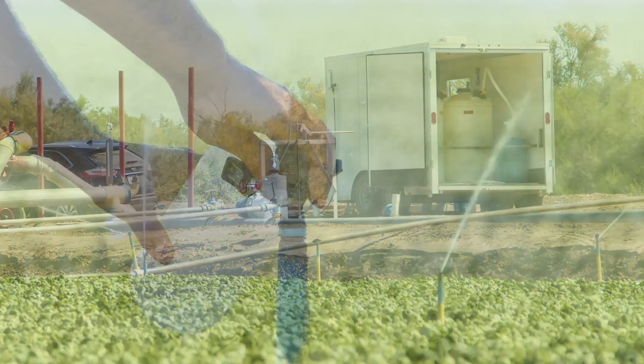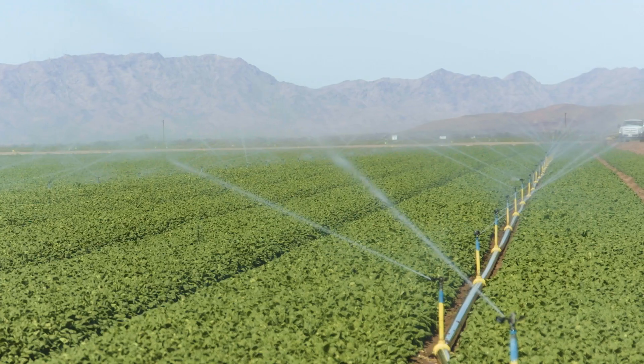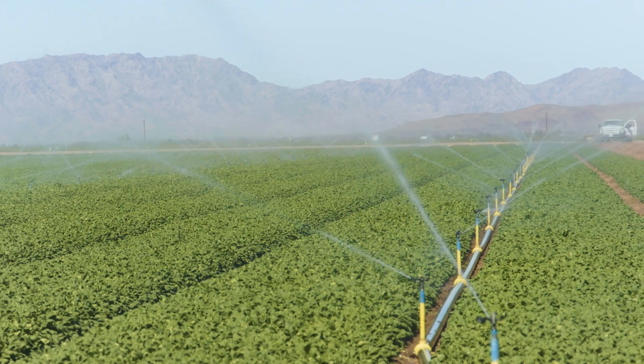This water is then tested. Continuous improvement is a big part of our culture here at Taylor Farms, so we can be confident that the water being used to irrigate our products is clean before it touches the product itself.